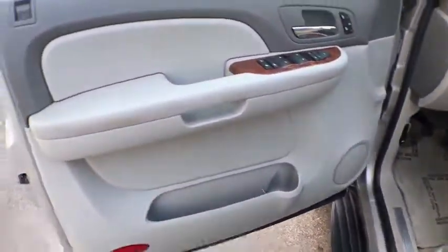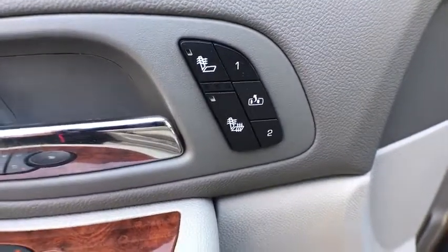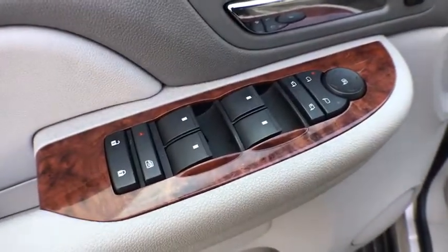Power outlets, console, steering wheel controls, tire pressure monitoring system, digital clock, luggage rack. Come take a test drive today.